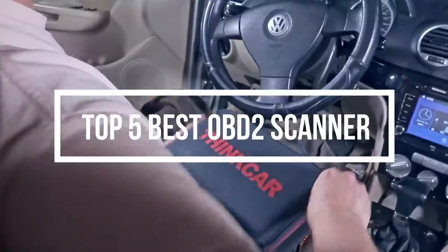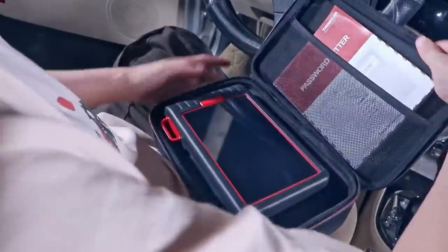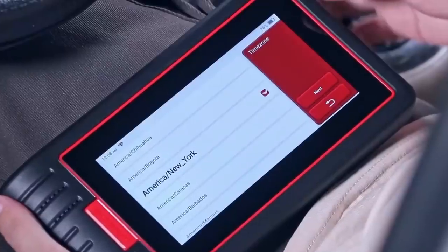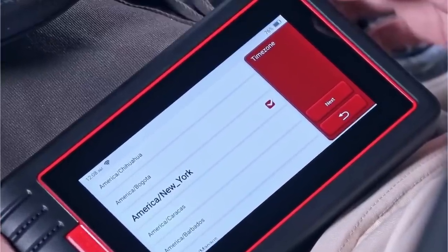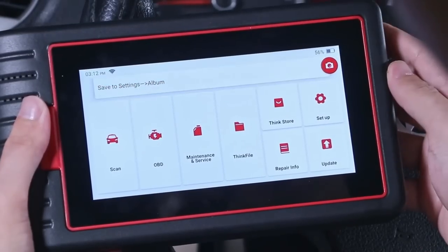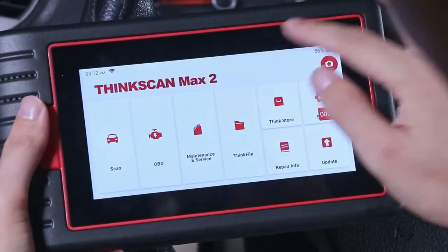Hello everyone, welcome back to another new video. If you're looking for the best OBD2 scanner, then you've come to the right place. In this video, we'll cover the top 5 best OBD2 scanners according to price, quality, durability, and much more.